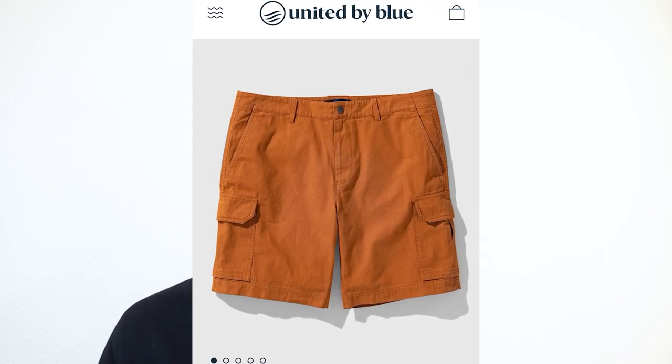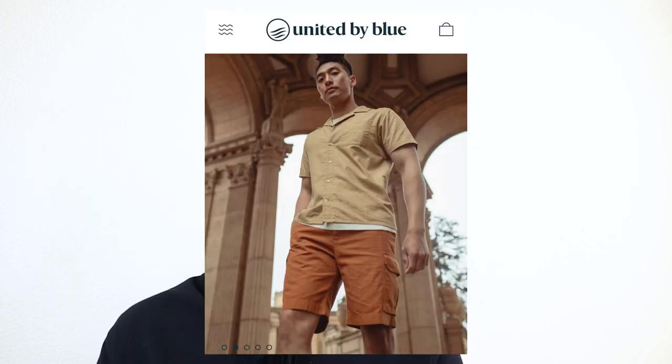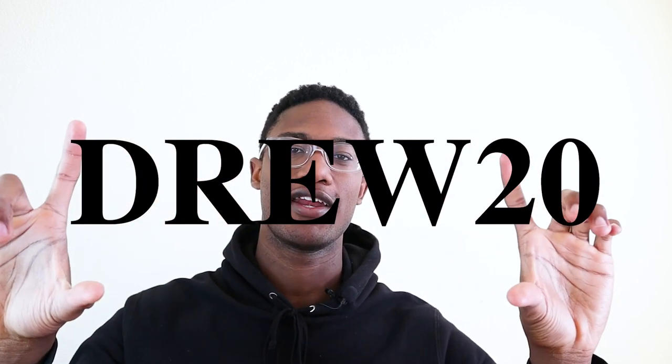These shorts come in two variants — gray and orange — and the blue variant is really, really beautiful. Cargo shorts have so much utility, and if you ever need extra pockets, the cargo shorts got you covered. They look pretty lightweight and really comfortable. I'm in a partnership with United by Blue, though this video is not sponsored by them. If you want to order something from United by Blue, put in my code, which I'll put up on screen.